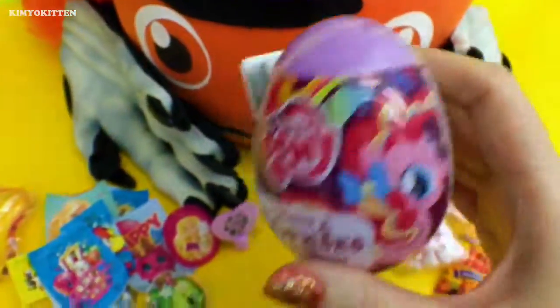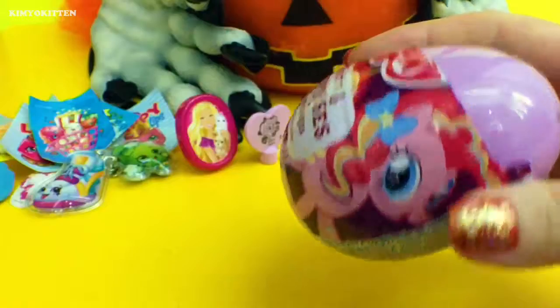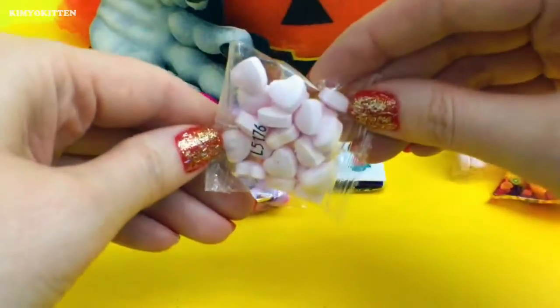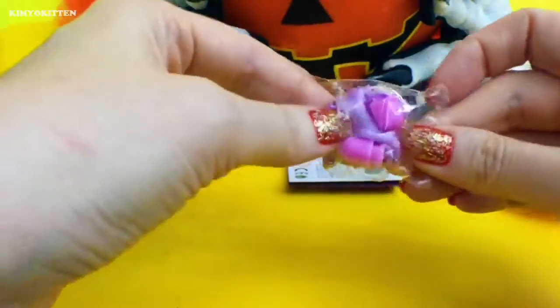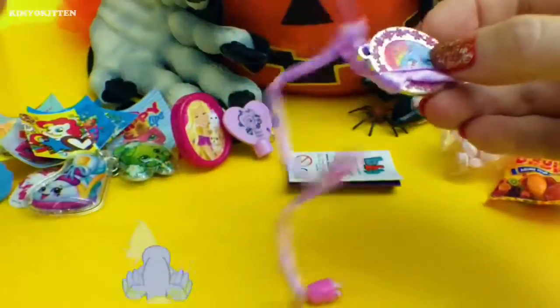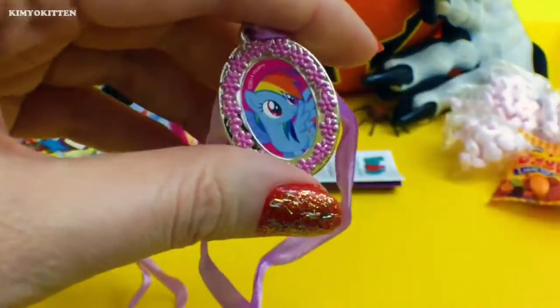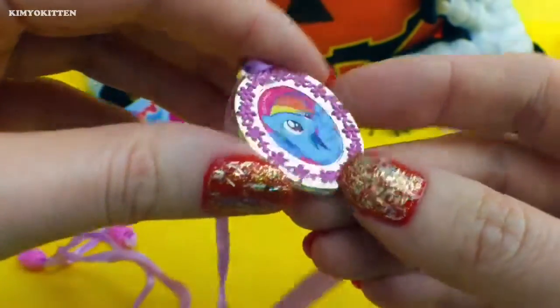And here's one more My Little Pony. More candy, another sticker. And here's a hair clip — look at that, it's Rainbow Dash. It's a really cute necklace. And this is what we got today.